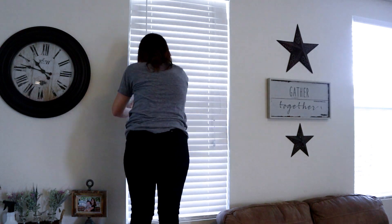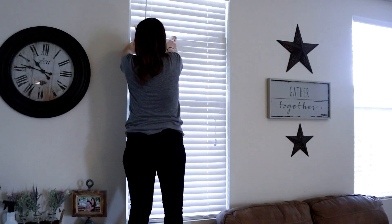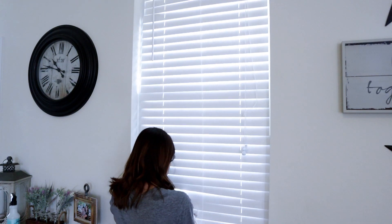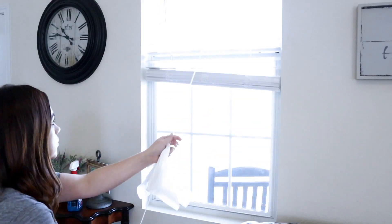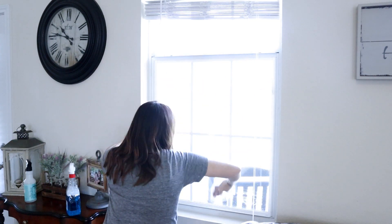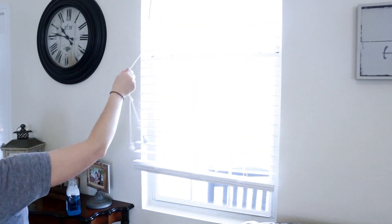I'm standing on one of my bar stools to dust the blinds and wipe down the windows. I am kind of short and my windows are really tall, so I'm using my bar stool so that I can get up and actually clean all of them. I did have a step stool but I have no idea where it went when we moved, so for now I'm just standing on the bar stool.